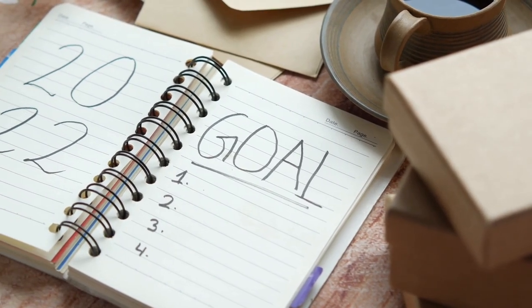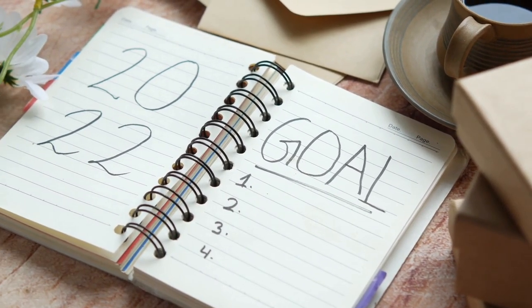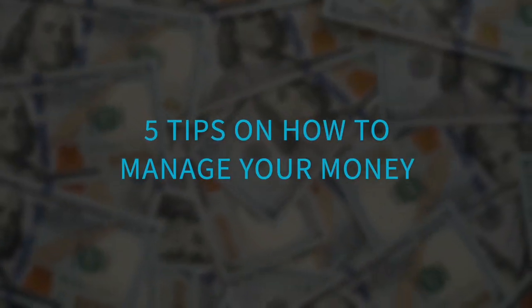It's the start of a new year, and many of you are setting goals and planning for the upcoming year. Part of planning for the year should be setting out financial goals and plans, so I wanted to give you my five tips on how to manage your money effectively. Stick around until the end of the video where I'll share a tip that helped me double my salary last year.